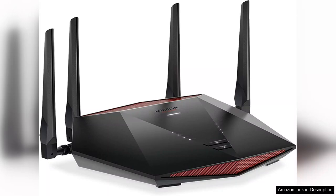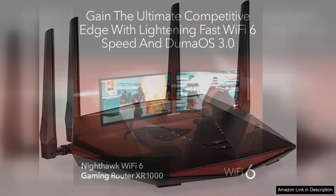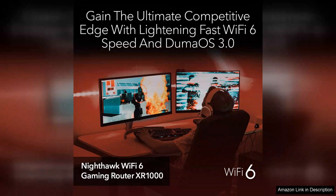First and foremost, the AXE 5400 wireless speed is impressive, providing up to 5400 Mbps, which ensures smooth and lag-free gaming experiences. The 6-stream capability allows multiple devices to connect without sacrificing speed.